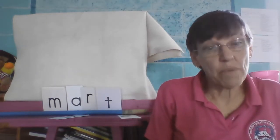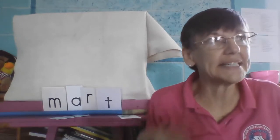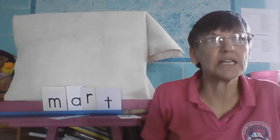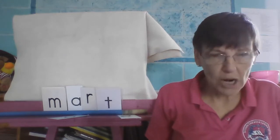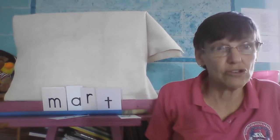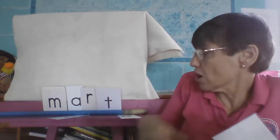Now we have mart. We're going to change it again. Ready? Listen carefully. Smart. Smart. Inteligente. Smart. Who's wearing their smarty pants? Smart.